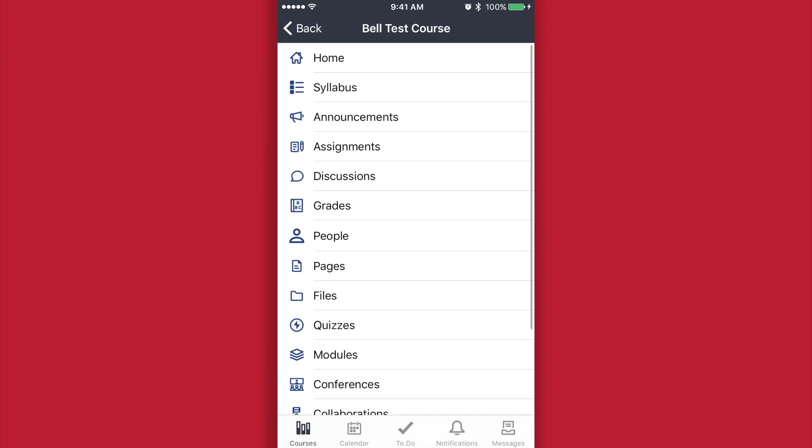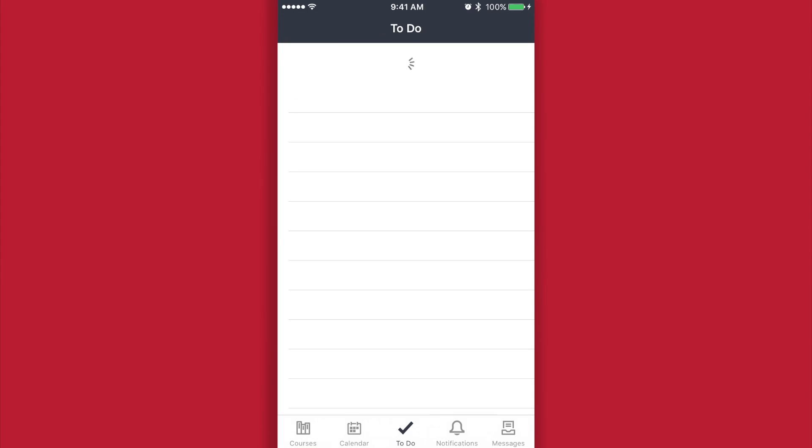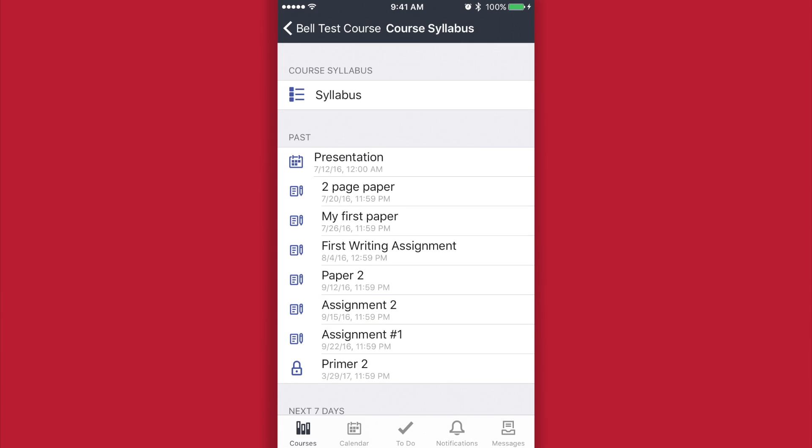Another great thing about Canvas is the Canvas mobile app, available for iPhone and Android. The Canvas mobile app allows you to be aware of your classes on the go, anytime, anywhere.